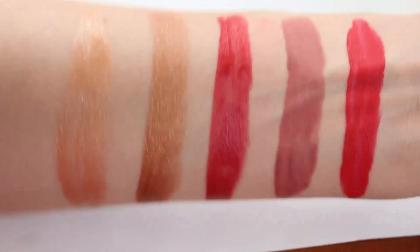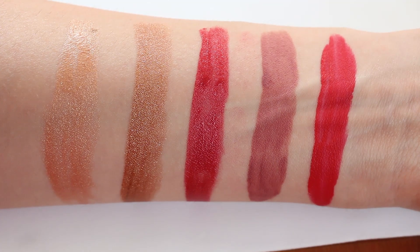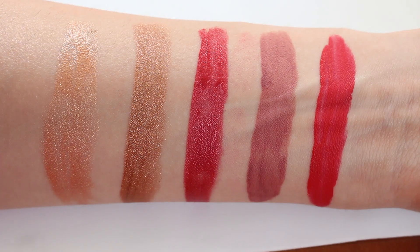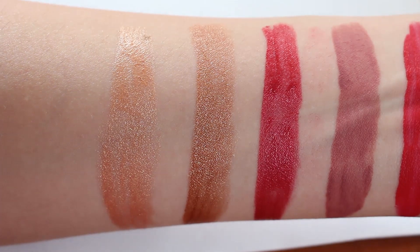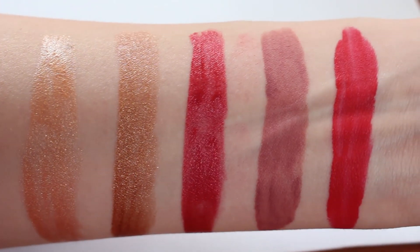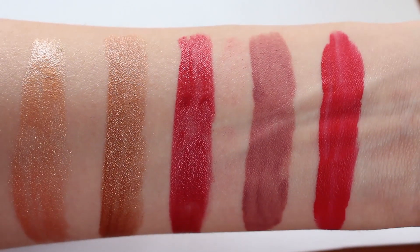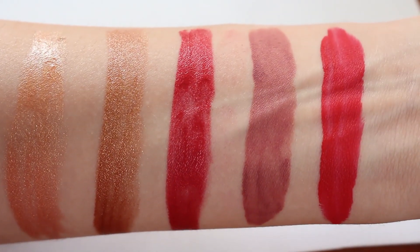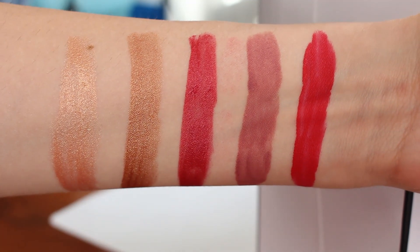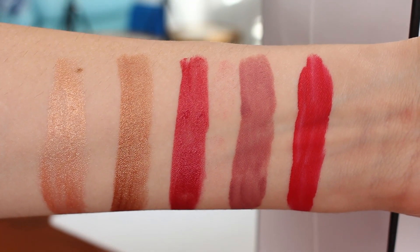Now you can see all the colors in natural daylight with no artificial lights on. The weather today is nice — not too sunny and not too cloudy. The colors from left to right are 202, 204, 208, 804, and 818. I filmed in different angles so you can see how the colors change in the light.